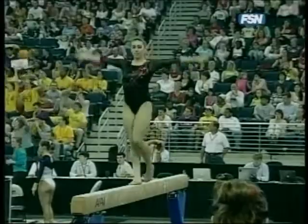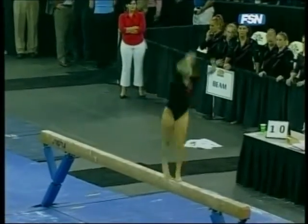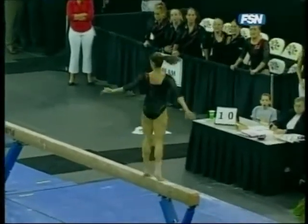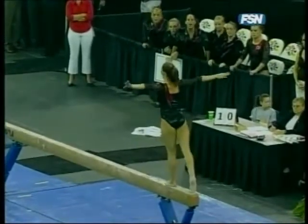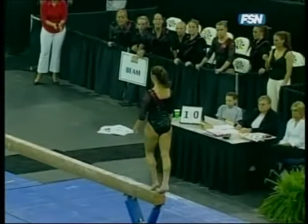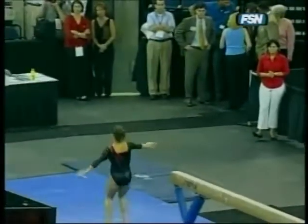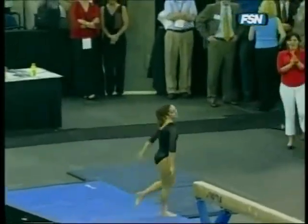Georgia needs scores more in that 9.85, 9.9 range. They're up against the number one team in the country on that event, floor exercise. They have a slim lead, but nothing that they can relax about. Dismount — nails it, one and a half twist. Excellent routine.